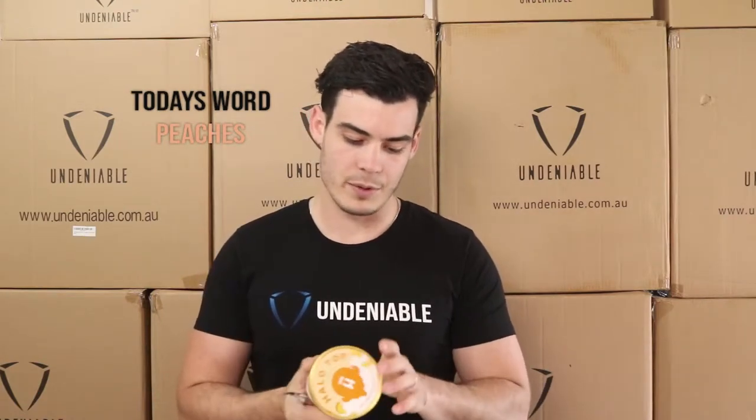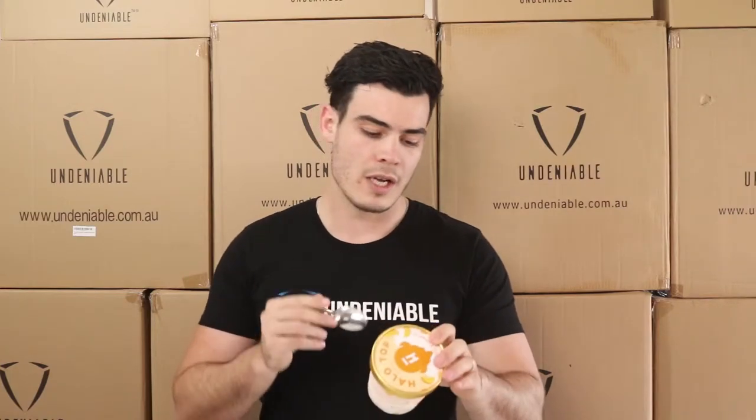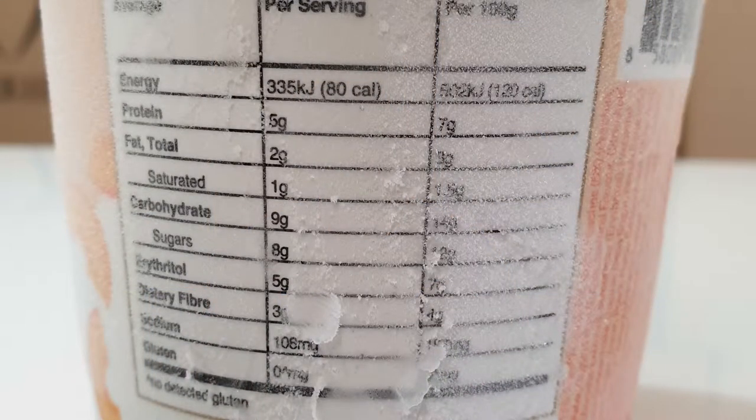Pretty much every video for the Halo Top ones, all the stats on the back are pretty much exactly the same. The idea behind these is about 320 to 380 calories depending on which flavor you get for the whole tub, which is really cool. There are four serves per tub and they've all got about the same stats — five protein, two fat — and this one's only got nine carbohydrates, so that's well and truly the lowest so far. Normally they're around the 15 range.